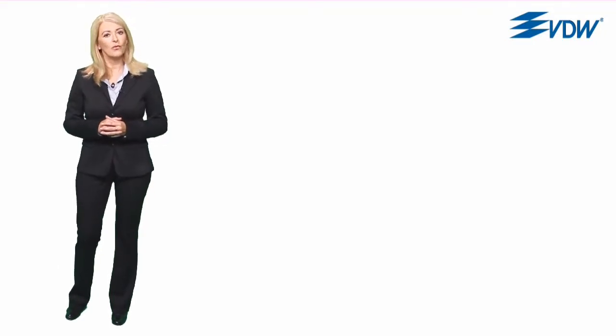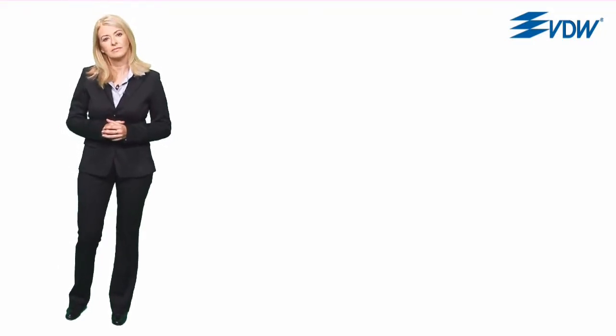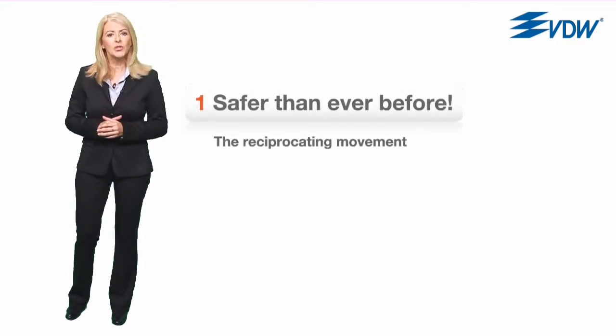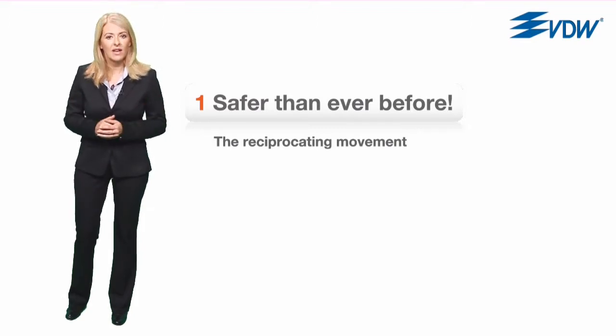I'd like to give you an overview of Reciproc in the following film. In part one I'll show you why the new reciprocating movement allows you to work more safely than ever.